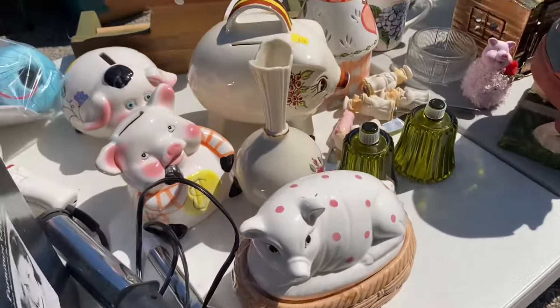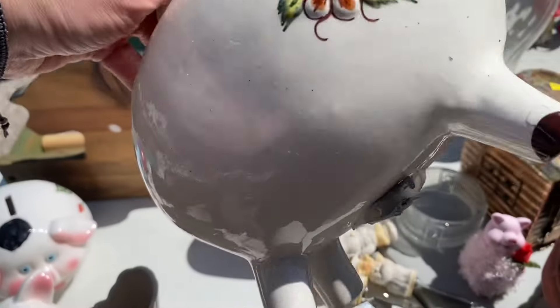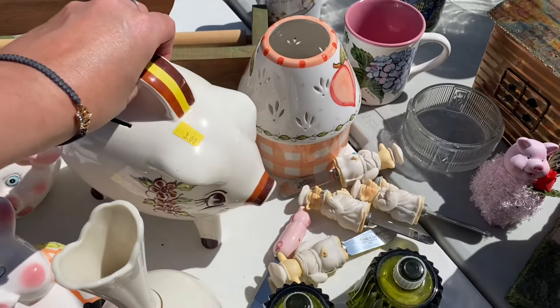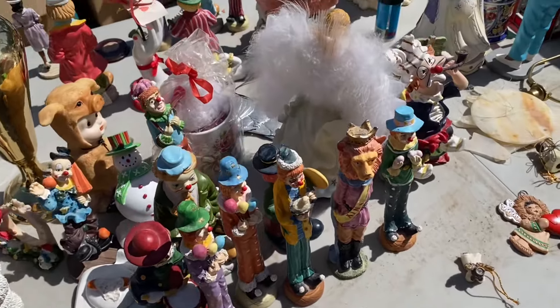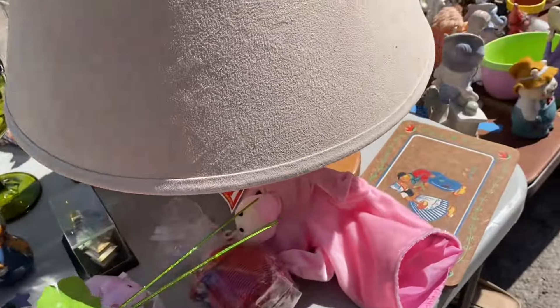More pigs — more pigs! That's a cute little pig, look at his little face. Football pigs — and they've got all kinds of pigs. Pigs and clowns, pigs and clowns — that's what this is all about!